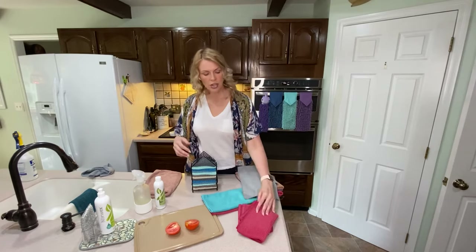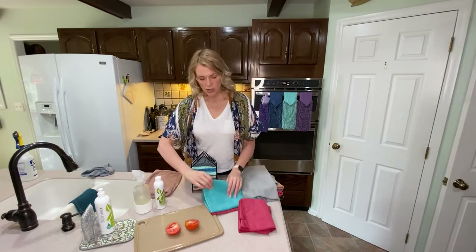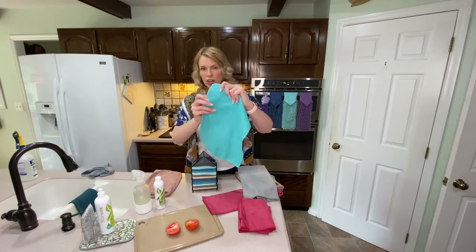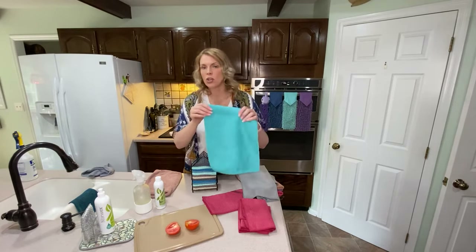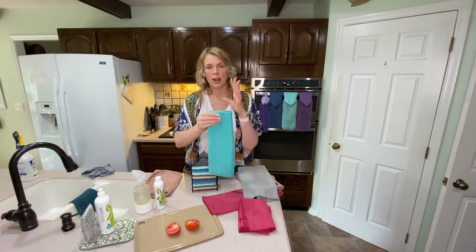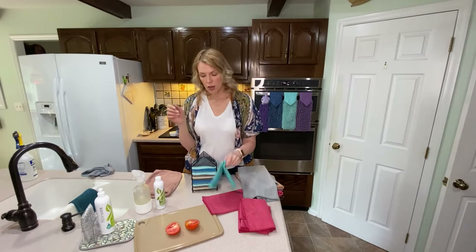In addition to the kitchen cloth with ridges, we also have a textured kitchen cloth. This is a little bit different, but still the same idea — it's great for cleaning counters, sinks, and tables. Just another option for you.